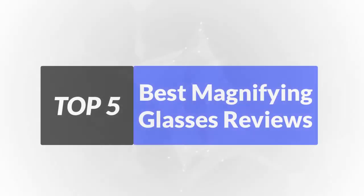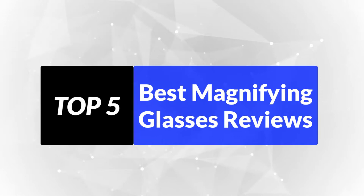We're going to review the top 5 best magnifying glasses so you can choose the right one for your purpose. After spending two weeks of research and consumer surveys, we compiled this list.